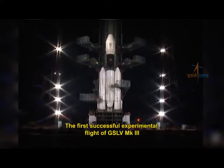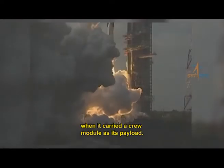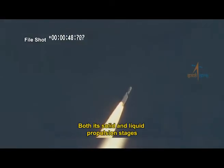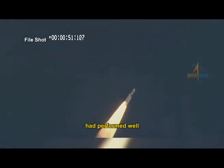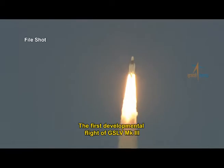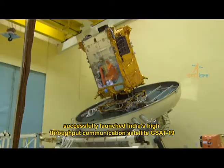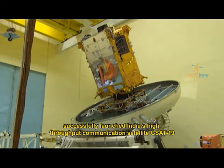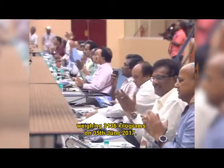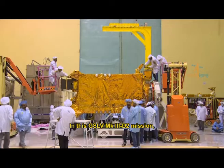The first successful experimental flight of GSLV Mark III took place in 2014, when it carried a crew module as its payload. Both its solid and liquid propulsion stages performed well, and the vehicle was proven in the atmospheric flight regime. The first developmental flight of GSLV Mark III successfully launched India's high-throughput communication satellite, GSAT-19, weighing 3,136 kilograms, on 5th June 2017.